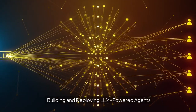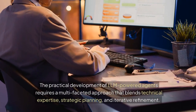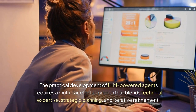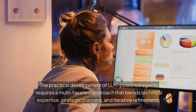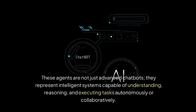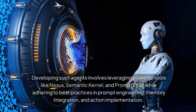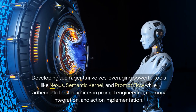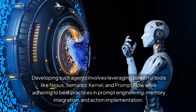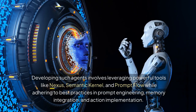Building and deploying LLM-powered agents. The practical development of LLM-powered agents requires a multifaceted approach that blends technical expertise, strategic planning, and iterative refinement. These agents are not just advanced chatbots — they represent intelligent systems capable of understanding, reasoning, and executing tasks autonomously or collaboratively. Developing such agents involves leveraging powerful tools like Nexus, semantic kernel, and PromptFlow, while adhering to best practices in prompt engineering, memory integration, and action implementation.